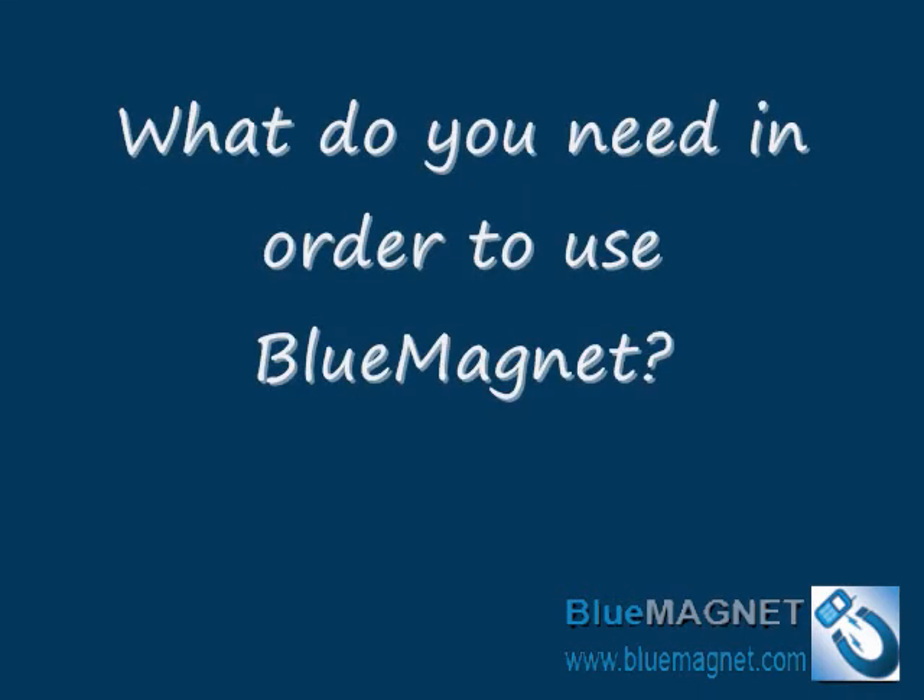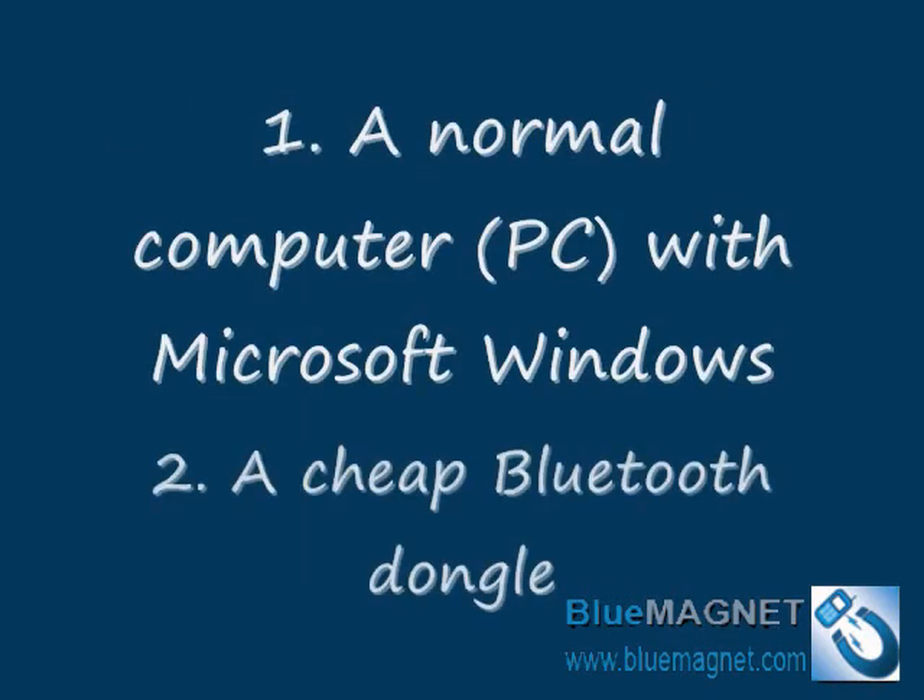What do you need in order to use Blue Magnet? Our software runs under Microsoft Windows. You need to install the software and use a normal Bluetooth dongle or USB to send your advertisements — that's all you need. A normal PC and a cheap Bluetooth dongle.